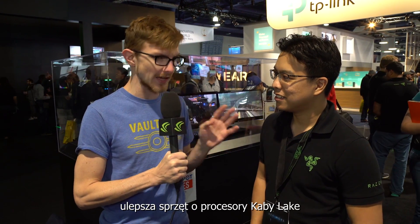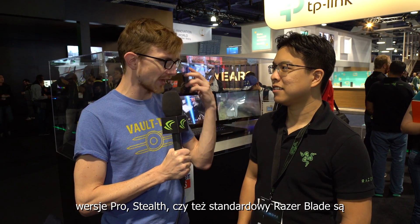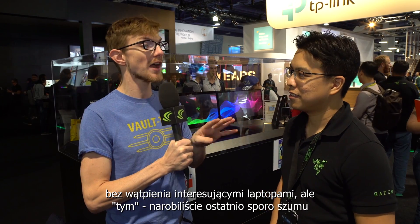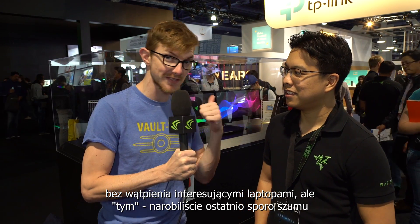Razer, like all the other manufacturers, has updated to the Kaby Lake CPUs for their newest generations. The Pro, the Stealth, and the standard Razer Blade are all stellar, interesting laptops — but you guys have generated a ton of buzz with this thing behind us: Project Valerie.